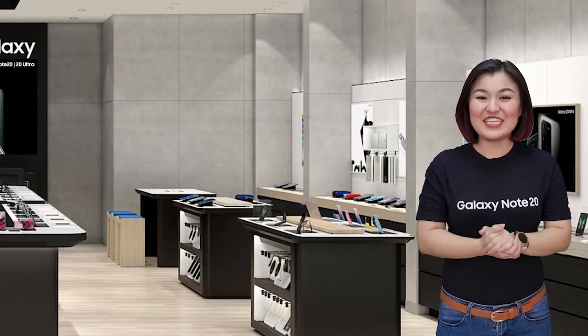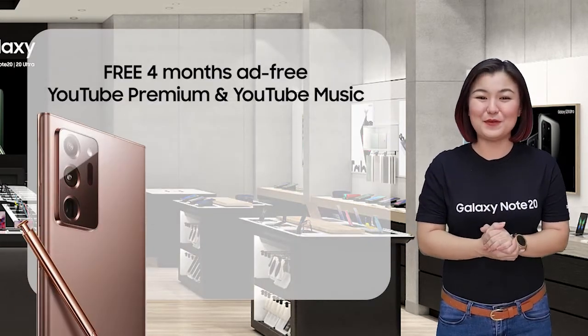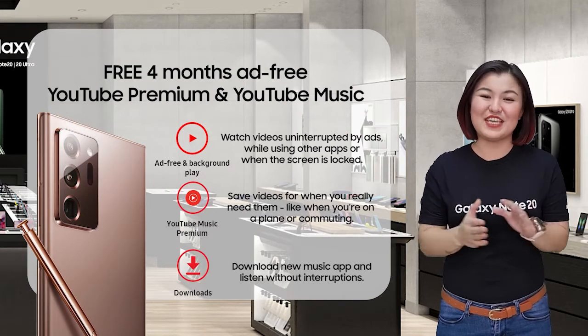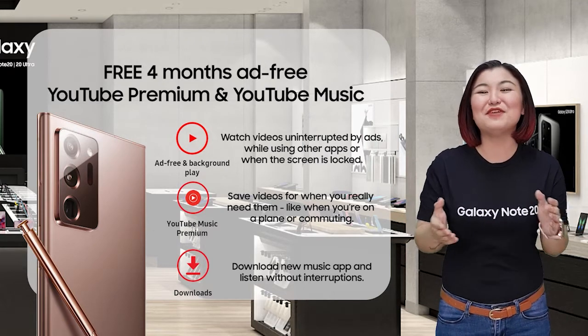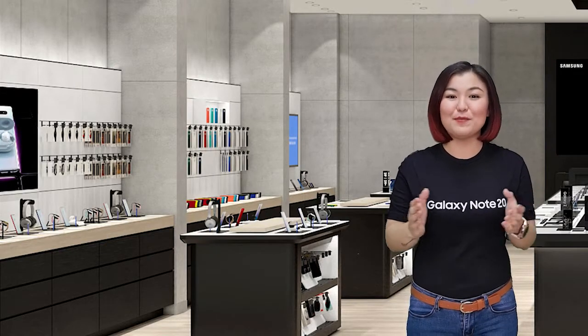If you purchase the Galaxy Note 20 series today, you will have free 4 months of YouTube Premium and 4 months of YouTube Music. Enjoy watching your favorite videos uninterrupted by ads, or groove in while listening to your favorite YouTube Music even when you're offline. We also have additional offers on top of that.